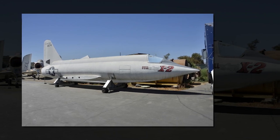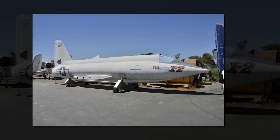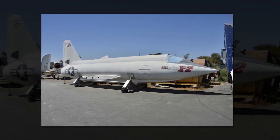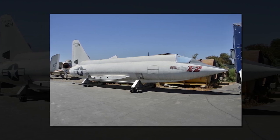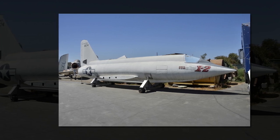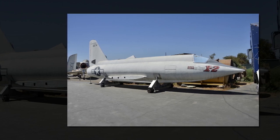The X-2 benefited from a swept-wing design, which was more aerodynamically efficient than the X-1's straight-wing design and allowed it to break Mach 3. Uniquely, the X-2 had a parachute escape pod mated to the nose. During an emergency, the test pilot could separate the nose from the airframe, and the escape pod's descent would be slowed with a large parachute.